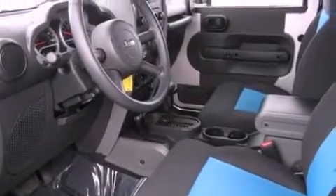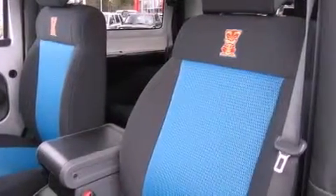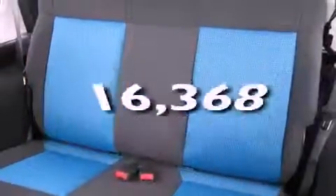A full-size spare tire, an anti-lock braking system, a second row folding seat, and this vehicle has fewer than 17,000 miles on the odometer.